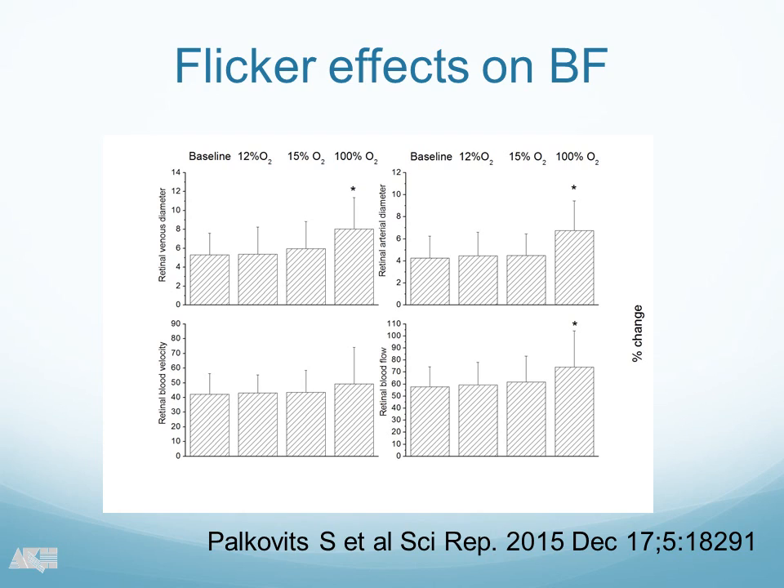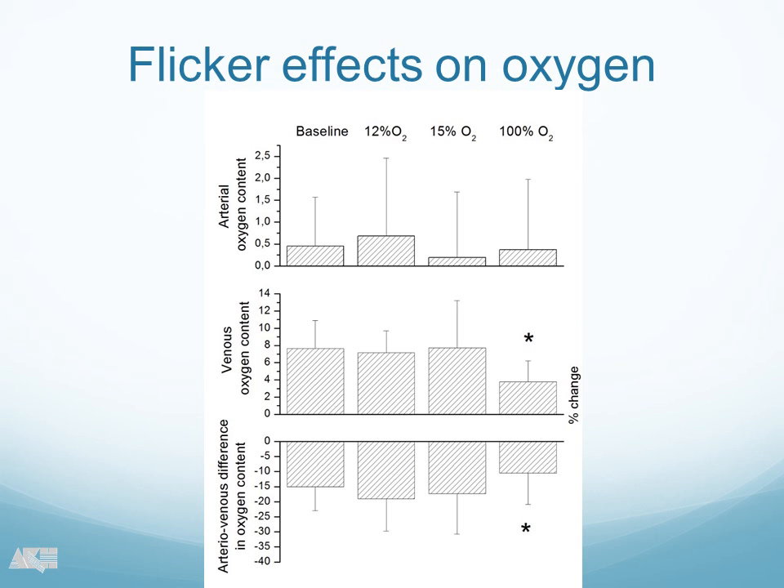How about the flicker effects? They are more surprising. This is the flicker-induced vasodilatation in venous diameter, and this is venous and this is arterial, and you see exactly the same picture as in the previous study. We have an increase in flicker response during hyperoxia conditions — this is the second study that shows that, and we start to believe it is really true. Under hyperoxia conditions there is an increase in flicker response, whereas under hypoxia there is no change in flicker response in terms of diameter. Regarding oxygen content, we found the same thing that Martin found: an increase in venous oxygen content during flicker, whereas on the arterial side there was not a big change. The arterial-venous difference decreased under hypoxia.